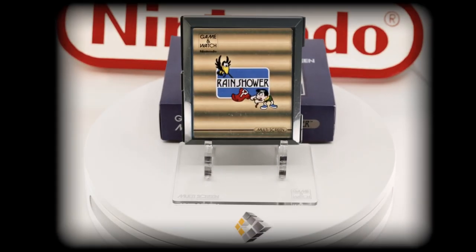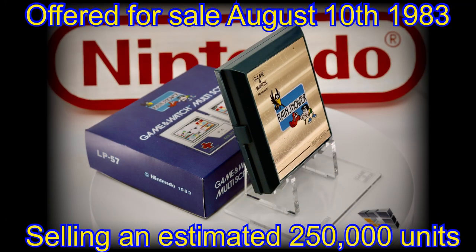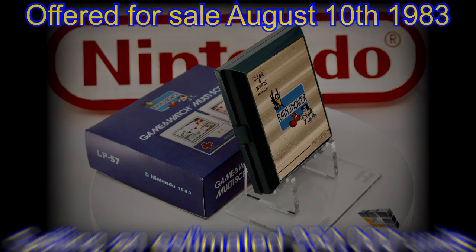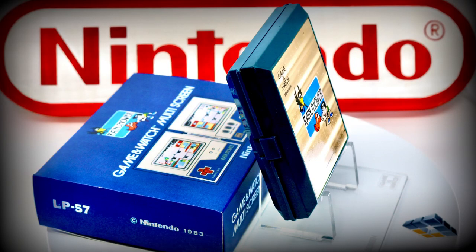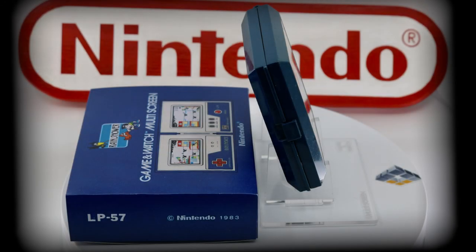But back to today's focus and the star of our show — the game and watch multi-screen game called Rain Shower. First offered for sale on August 10th back in 1983, the game is reported to have sold around 250,000 copies. Rain Shower is the second book-style multi-screen game, following our last episode's look at Mario Brothers.